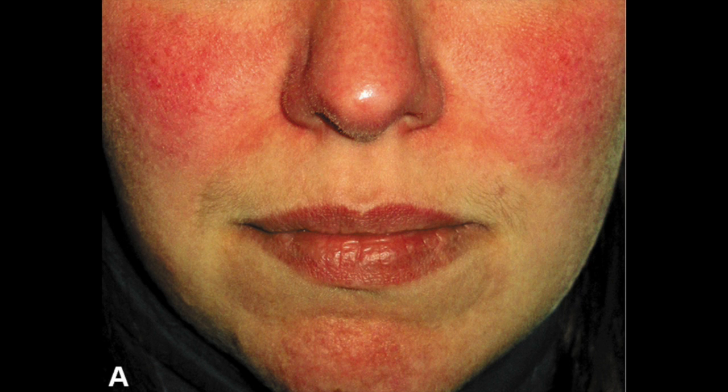Both acne and rosacea present with facial redness, but where the redness is located differs. With acne, the redness tends to be confined around the breakouts, whereas with rosacea the redness is more widespread — covering the cheeks, the nose, the forehead, the chin. With rosacea the redness can come and go. With acne the redness goes along with the breakout and may last long after healing — that's referred to as post-acne erythema. With rosacea, over time if not well controlled, that redness can persist as fixed facial redness.